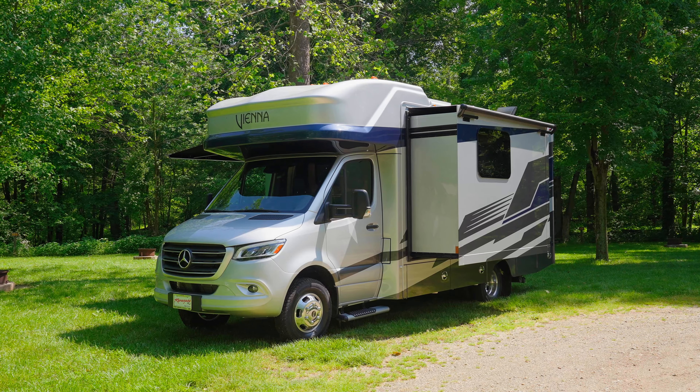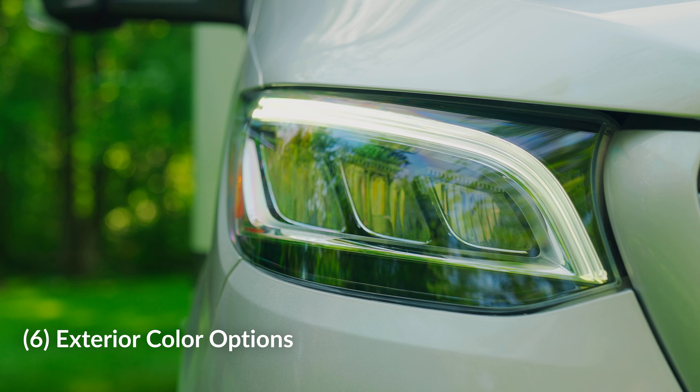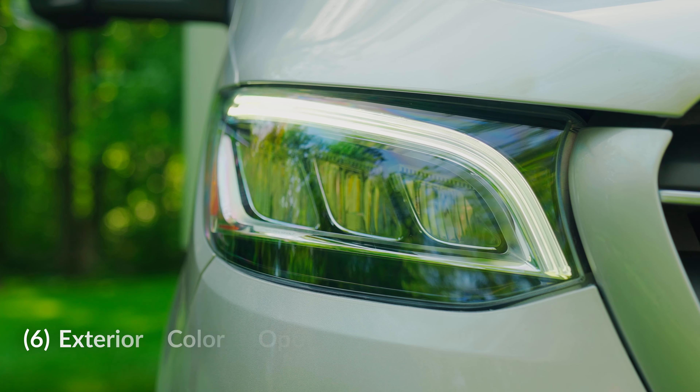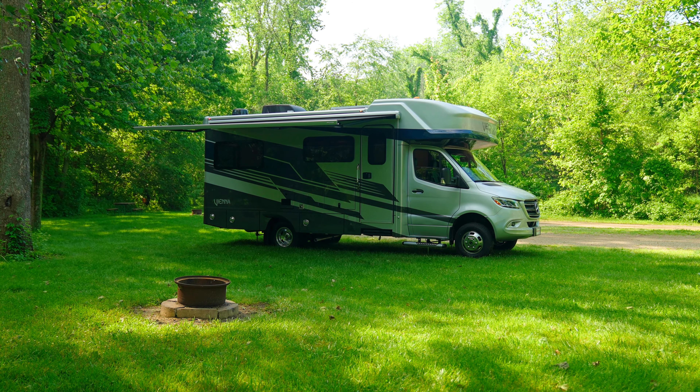Witness the elegance of Vienna. Choose from a palette of six different color options — four new options in addition to the two carryover colors — each aesthetic designed to reflect any personality.